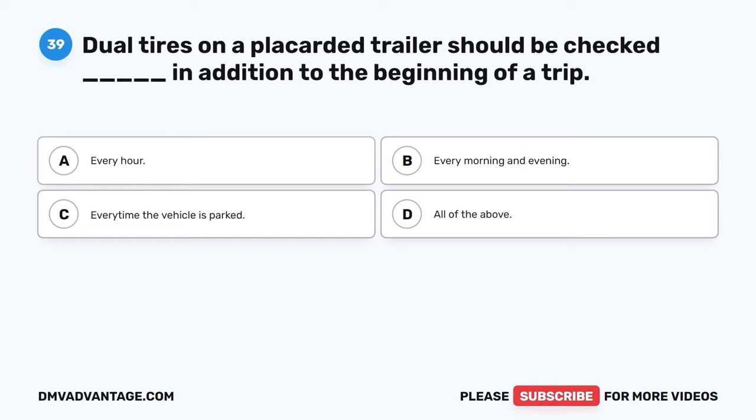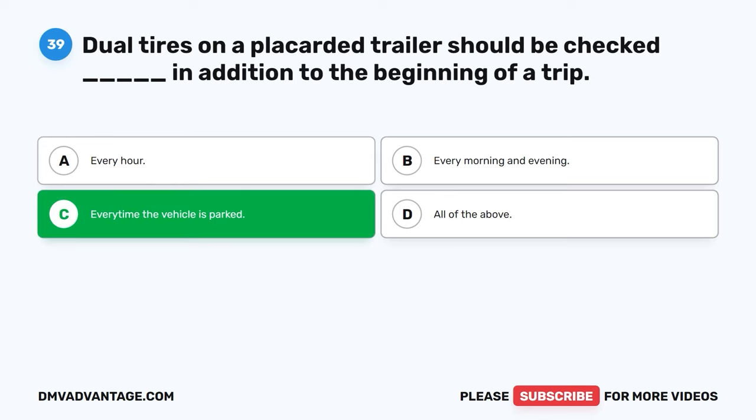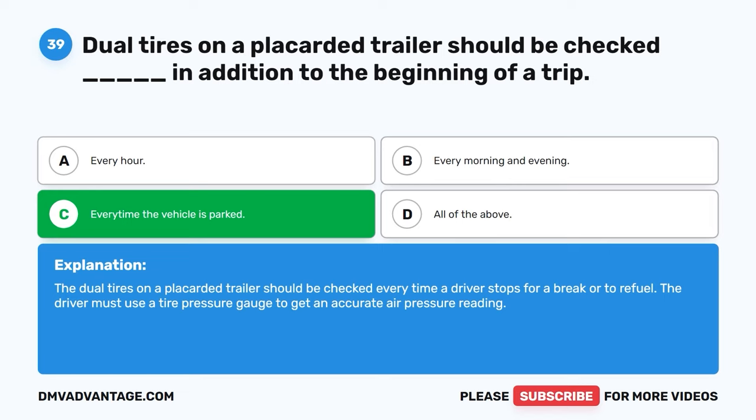Question thirty-nine. Dual tires on a placarded trailer should be checked blank in addition to the beginning of a trip. A. Every hour. B. Every morning and evening. C. Every time the vehicle is parked. D. All of the above. The correct answer is C, every time the vehicle is parked. The dual tires on a placarded trailer should be checked every time a driver stops for a break or to refuel. The driver must use a tire pressure gauge to get an accurate air pressure reading.